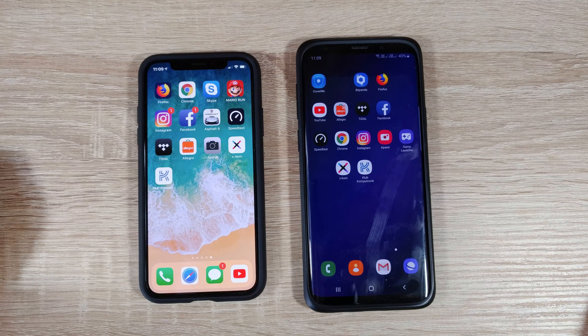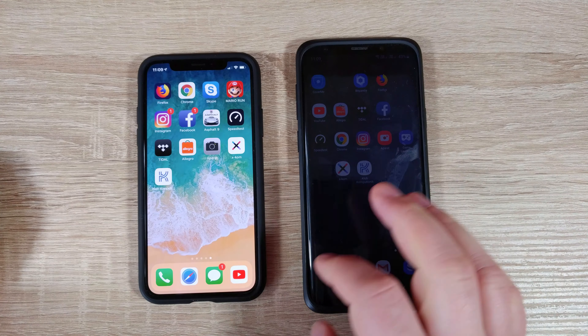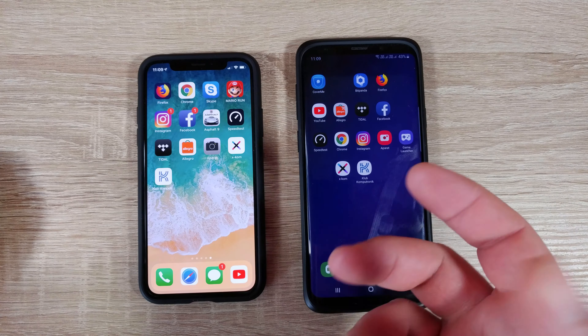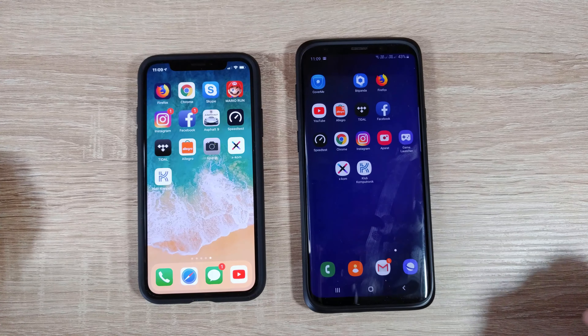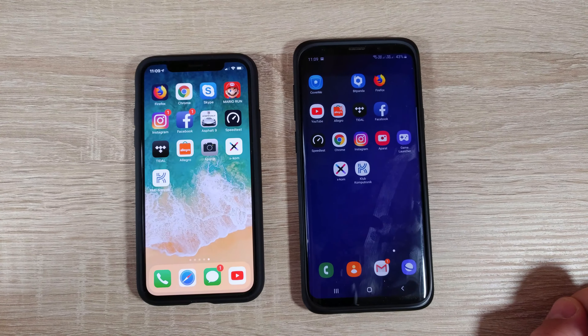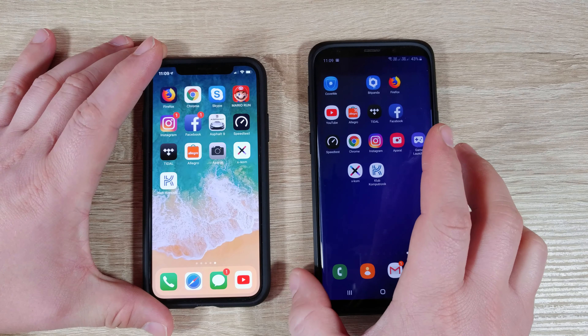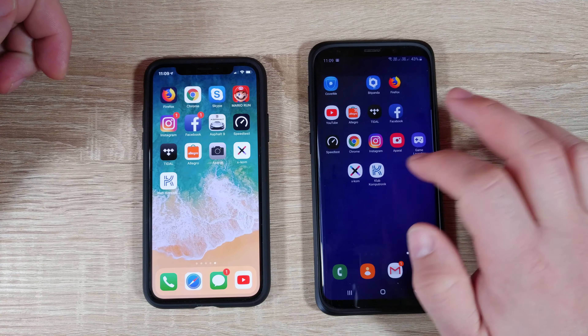S9 Plus versus iPhone - which one is quicker? First, let me close all the apps. Everything is closed now. Let's see the first app. This is the new UI on the Galaxy.